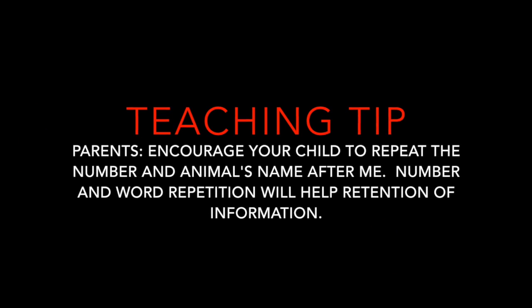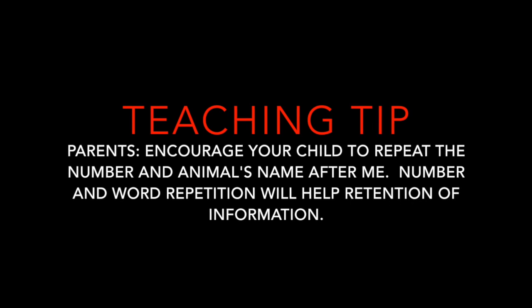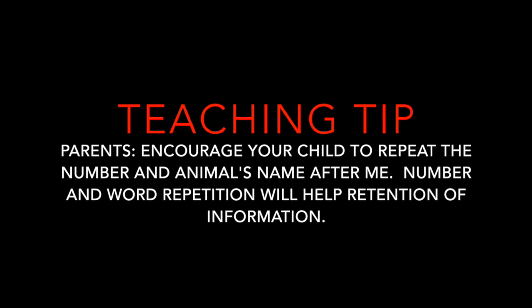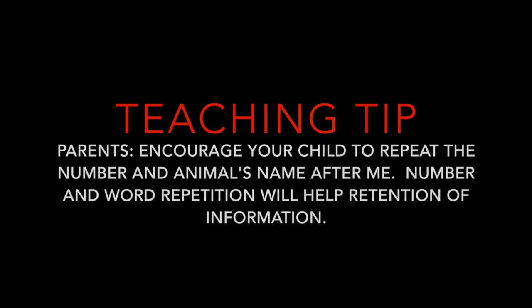Teaching Tip. Parents, encourage your child to repeat the number and animal's name after me. Number and word repetition will help retention of information.